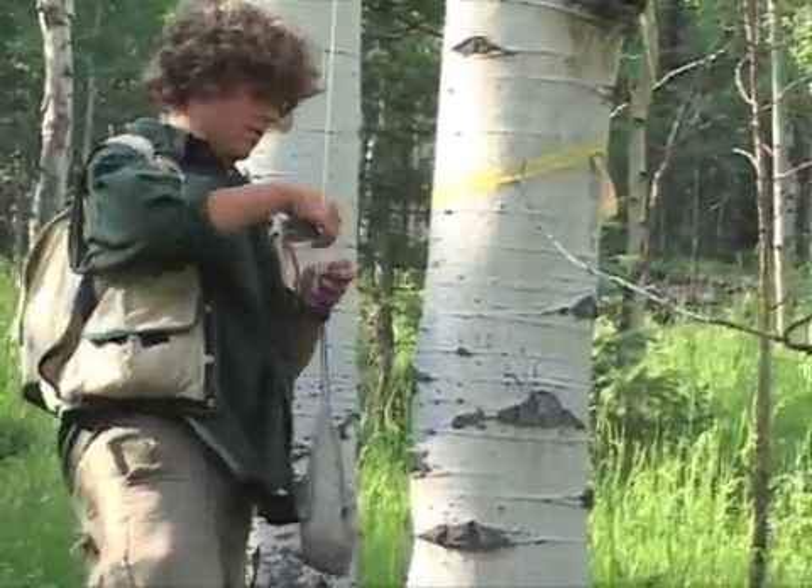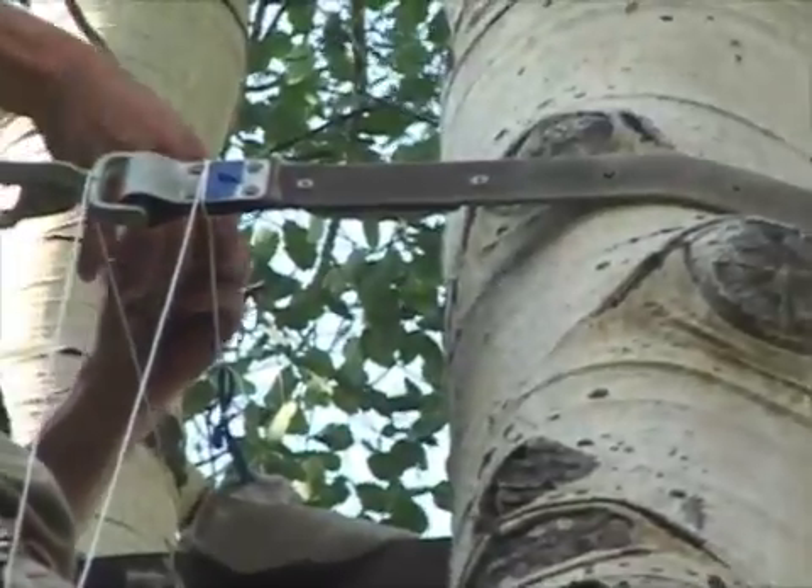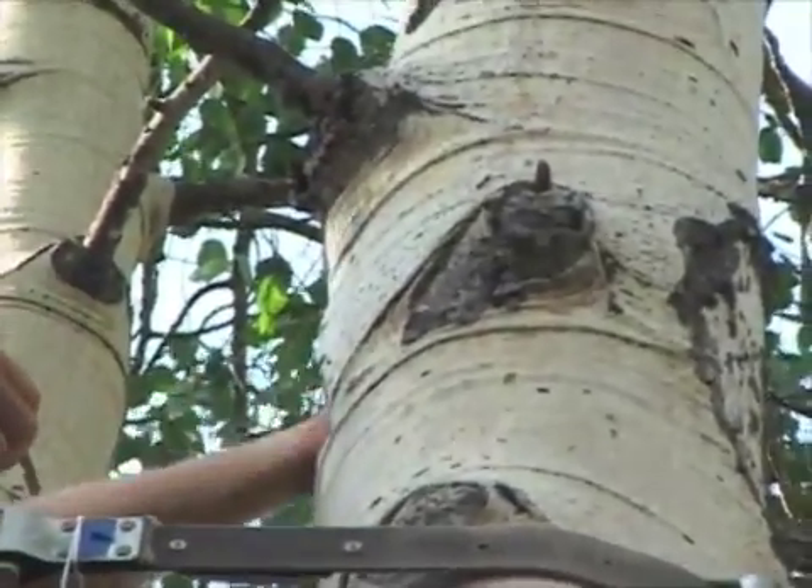After the owlets are done being processed, they are returned to the nest to be with their mother for the last few days before they fledge. It's hard not to be at least a little sad to see them go.